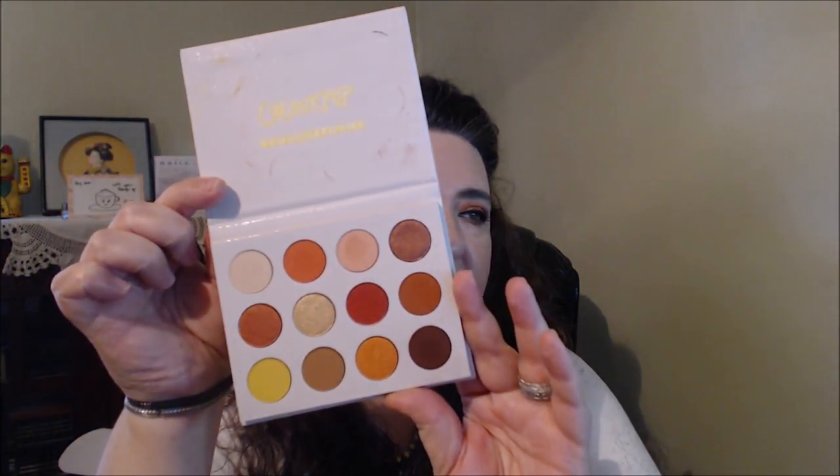This is a beautiful palette and the one thing I mainly kept hearing was people were duping it for the Natasha Denona Sunset palette because the colors are similar. I can see why — the colors are very similar. I can't testify that they are actual dupes. There are videos where they're swatching it and you do see a lot of similarities. You get like eight matte shadows in here and I see like four metallic or shimmer shades. I really, really like this palette.